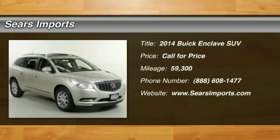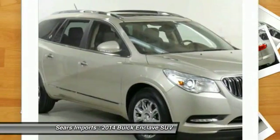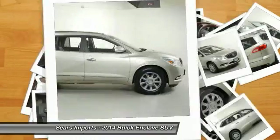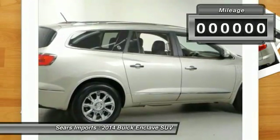The 2014 Enclave offers three rows of seats, standard, with seating for up to eight passengers. Not only is it roomy and stylish, but Buick really did its homework on this vehicle. They did not cut any corners.